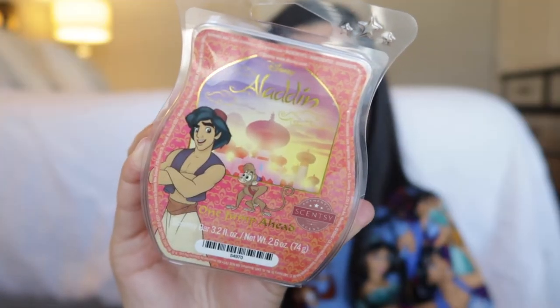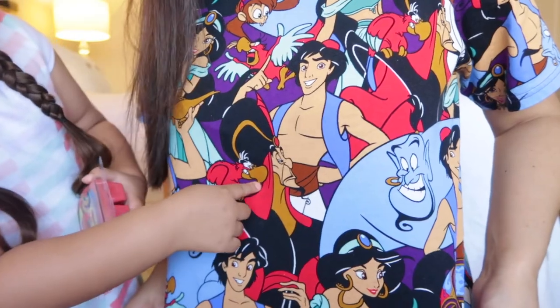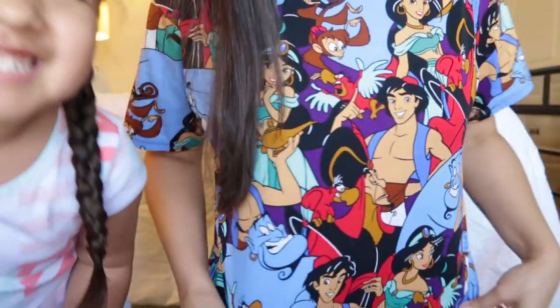The last scent is called One Jump Ahead. This is Aladdin and his monkey — do you know his monkey's name? Abu! Did you guys notice my shirt? It's an Aladdin shirt — we got this in Tokyo Disney. That's Jafar, the bad guy. Doing this video I was like, yeah, I definitely have to rock my Aladdin shirt. It smells good! I feel like this is a little bit fruity. The scent description for One Jump Ahead is tangy orange, ripe apple, and vanilla — it's an apple scent! That makes perfect sense because they steal an apple in the market. Smart, Scentsy. I like that.